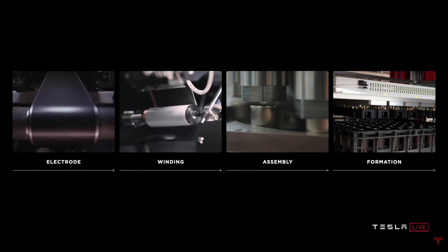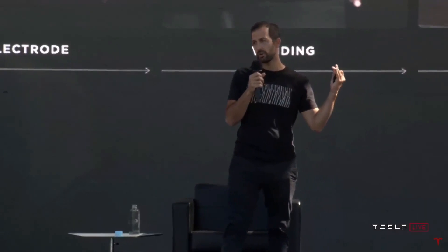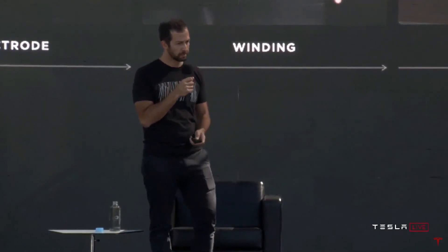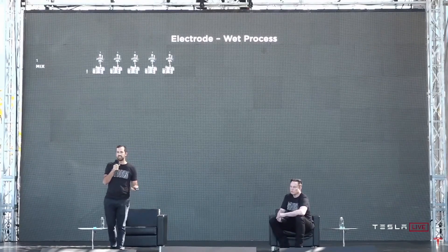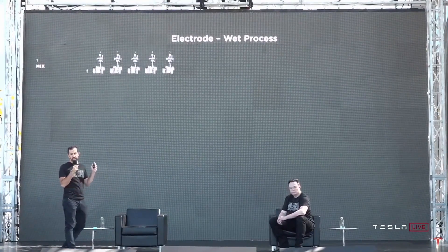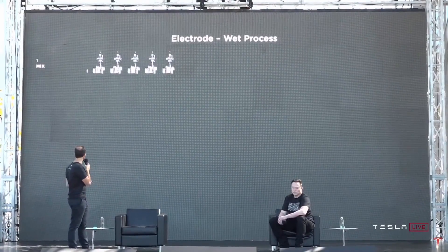We set out at every step of this process to take that inspiration and think about how we make those processes fundamentally better and more scalable. One of the most important processes is where it all begins — the wet process of the electrode coating. To give you all a sense of scale, in that wet process you've got mixing where the powders are mixed with either a water or a solvent — solvents for the cathode.